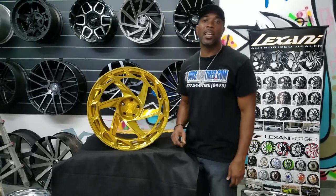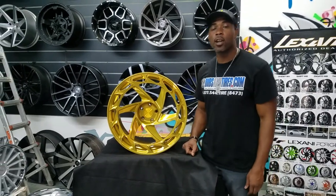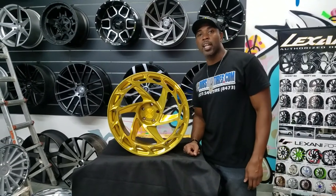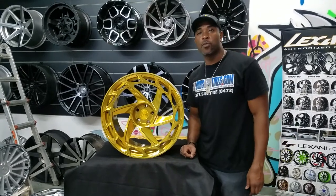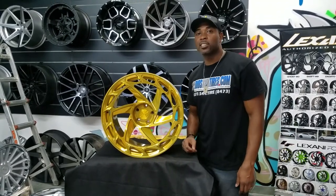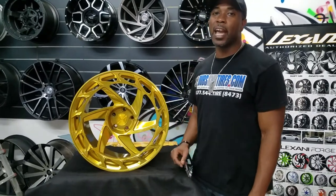This is your boy KB from Doves & Tires TV at DovesAndTires.com. Tires and wheels are shipped to your door. Find us online at DovesAndTires.com or call us at 877-544-8473. If you're watching this on YouTube, be sure to hit the subscribe button. Follow us on Instagram at DovesAndTires, Snapchat at DovesAndTires305.